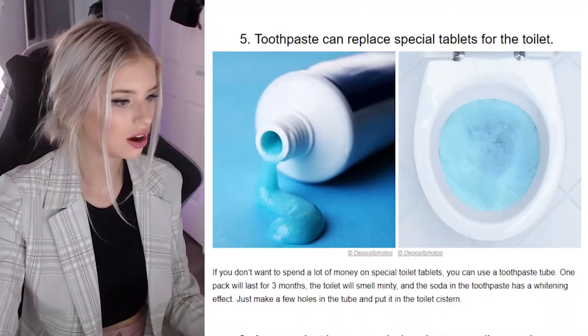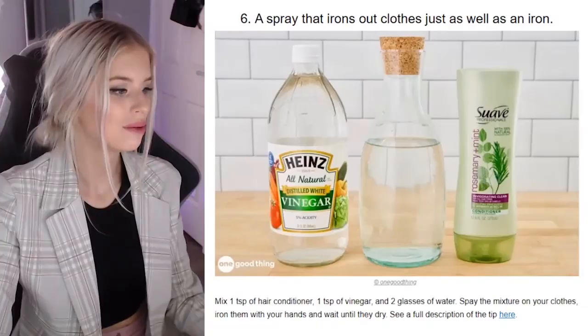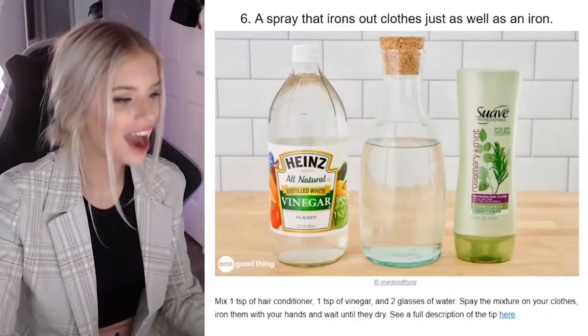A spray that irons out clothes just as well as an iron — vinegar. But do you really want to be walking around smelling like vinegar? Mix one teaspoon of hair conditioner, one teaspoon of vinegar, two glasses of water, spray the mixture on your clothes, and iron them with your hands and wait until they dry. I feel like getting an iron might just be easier — irons are like 20 bucks at Kmart. Some of these life hacks seem to be more strenuous. That's a no from me.